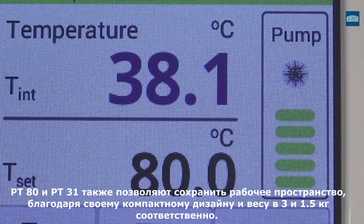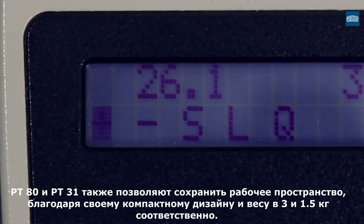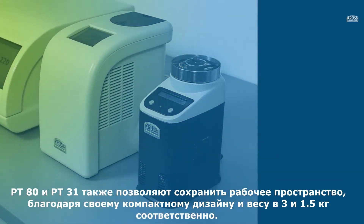The PT80 and PT31 are ideal for precise but also fast temperature control. The space requirement is very low thanks to their compact design and the low weight of 3 and 1.5 kilos, making them handy for integrating into any laboratory environment.